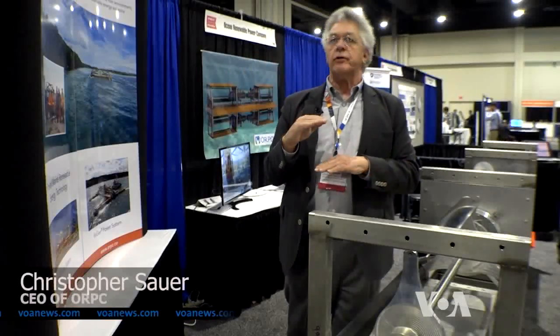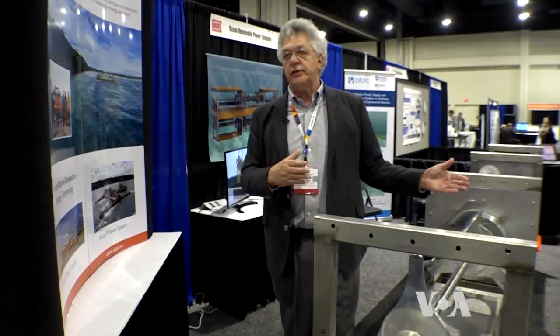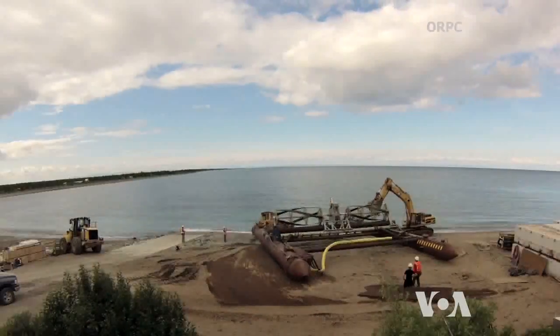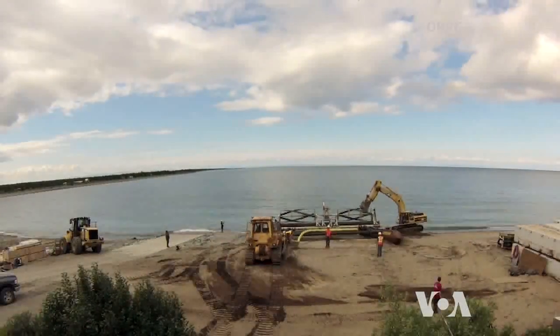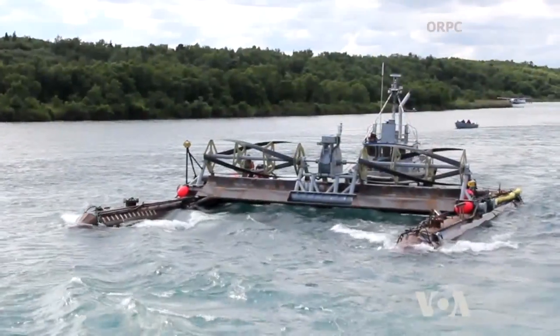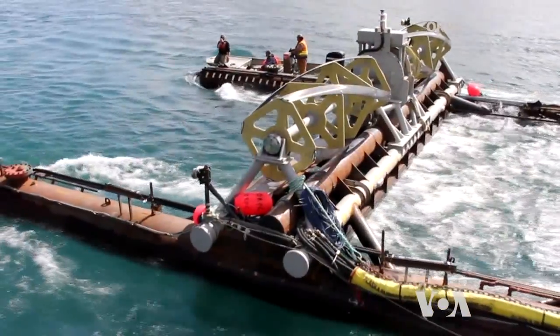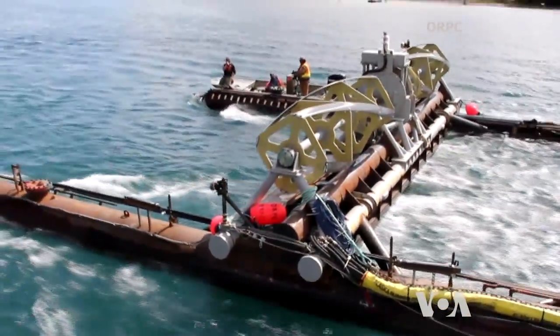It's got a very low vertical profile, so it allows us to deploy our technology in sites that are much shallower than anybody else can do. RivGen turbines work at depths of about 5 meters, generating up to 50 kW, usually enough to power small communities. Sauer says the turbines are very safe for the environment.